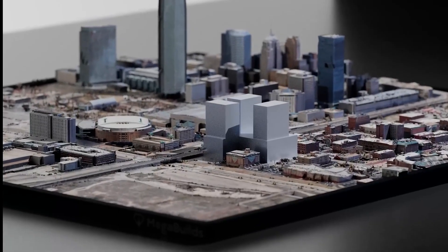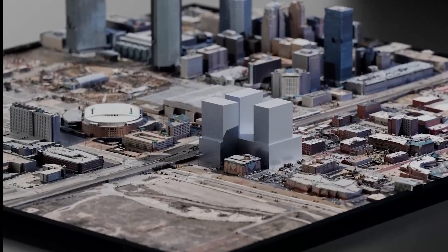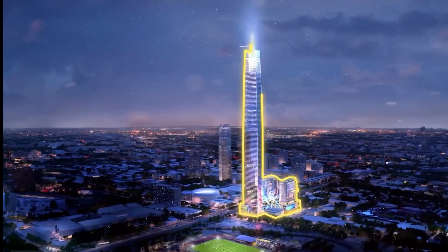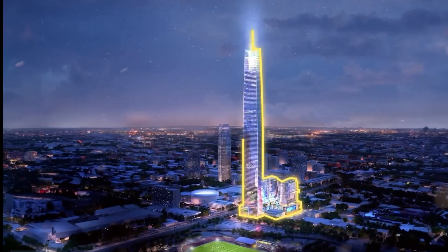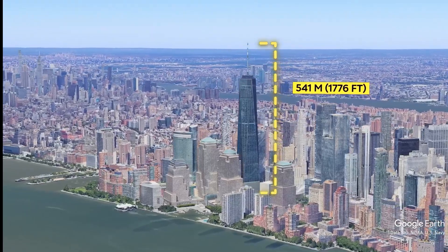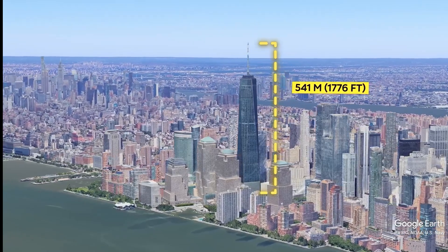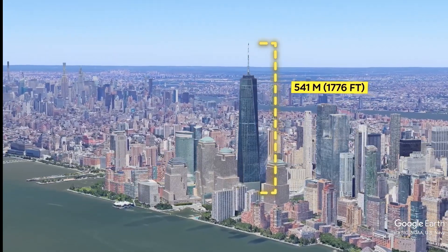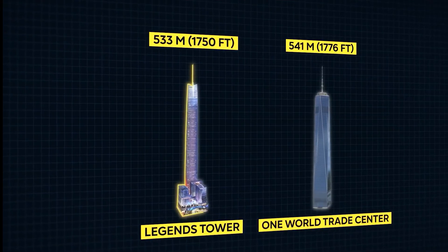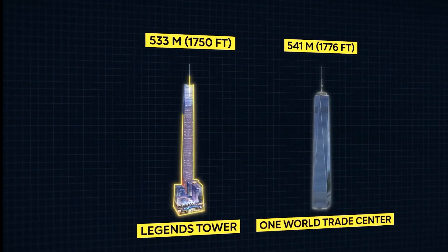Legends Tower is more than just a skyscraper — it's the centerpiece of the ambitious mixed-use development known as the Boardwalk at Bricktown. This vibrant space will blend residential, commercial, and leisure facilities, creating a thriving community within the heart of the city. If this project comes to fruition, Legends Tower will claim its place as the sixth tallest building in the world, and will proudly hold the title of the tallest building in the United States, surpassing even the iconic One World Trade Center in New York City.